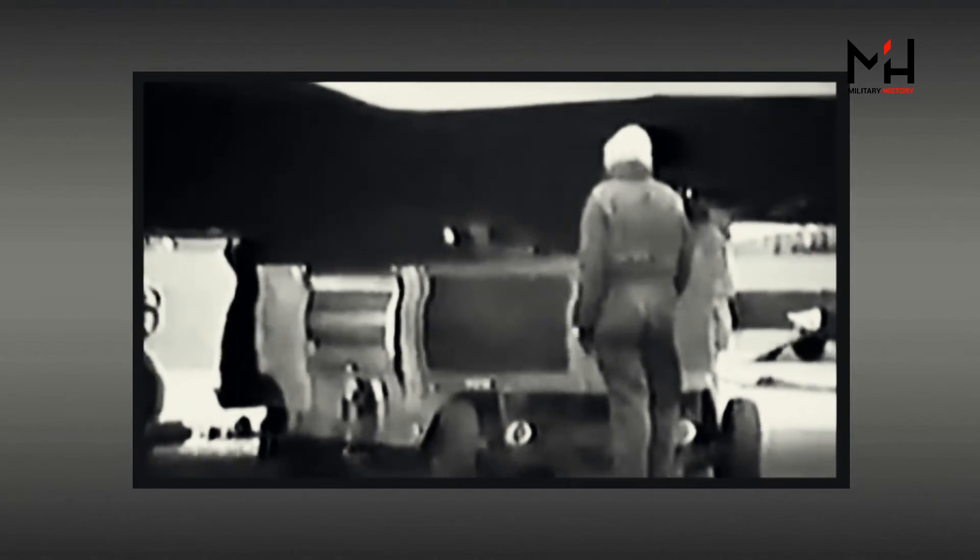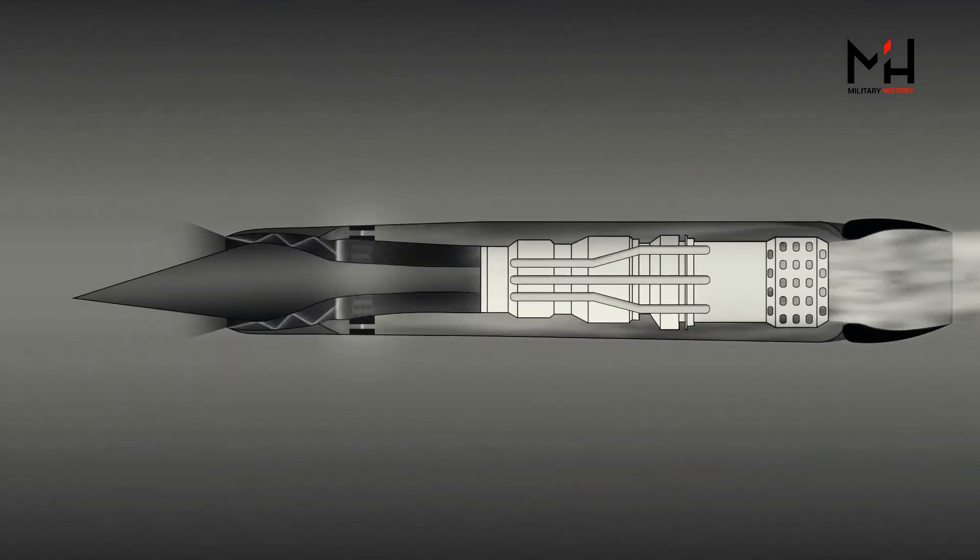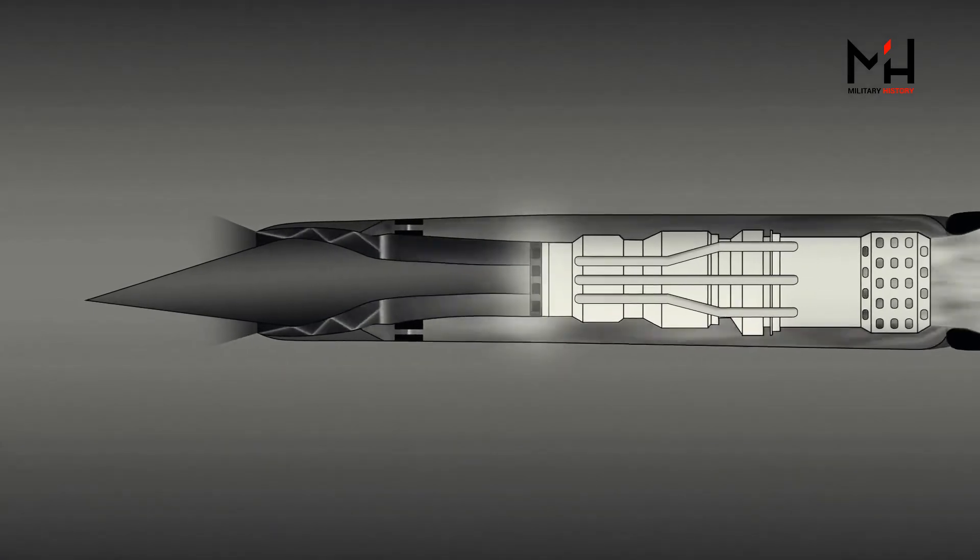The engines are so big that each needs two muscle car motors on the ground to start it and rev it up to a self-supporting speed.